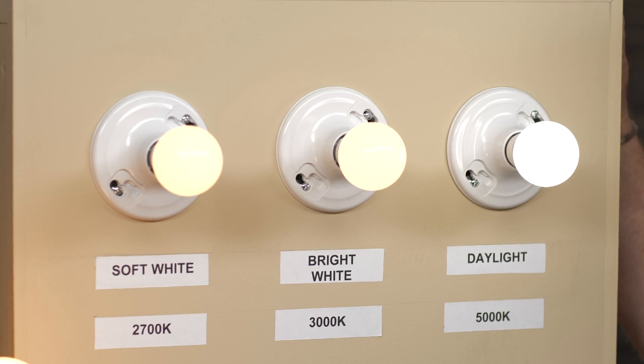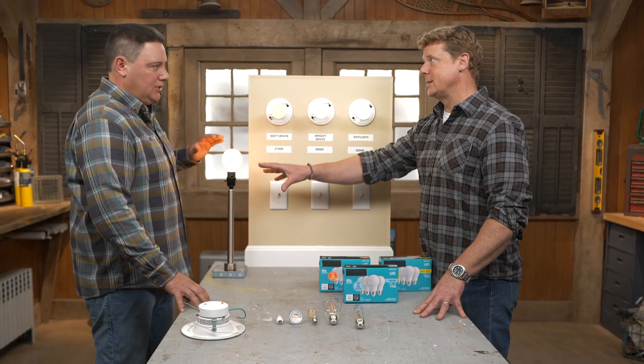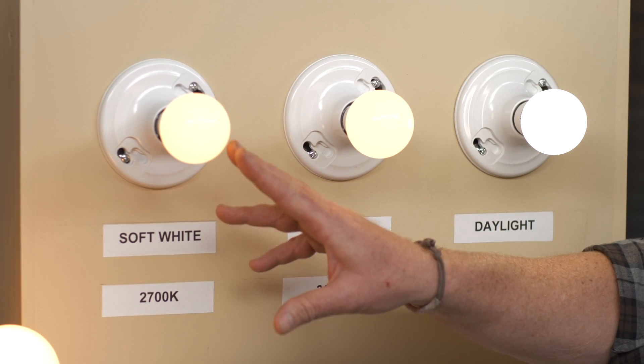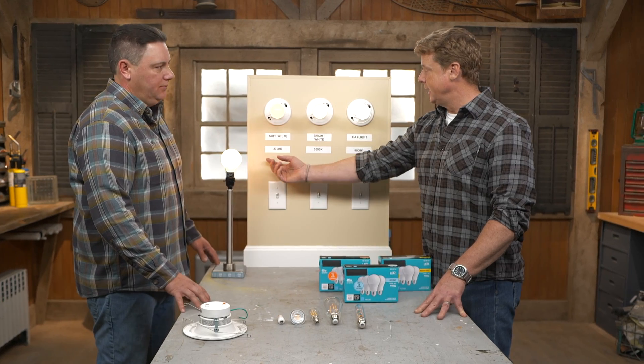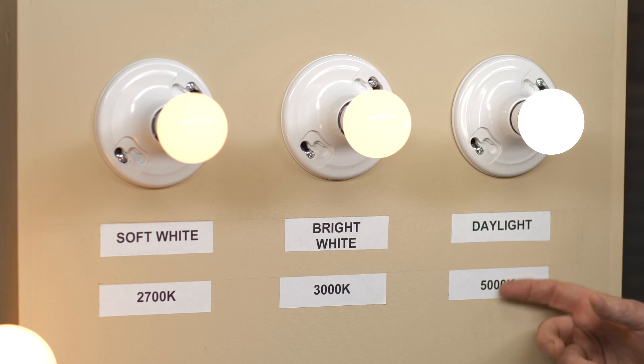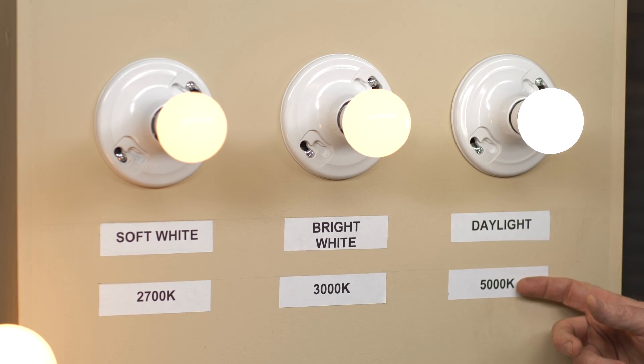The other thing we have to think about is color. We didn't have a lot of choice with incandescents — incandescent was what it was. Now we have choice. There's a scale that goes from the lower 2000s up as high as around 10,000, but our realistic range is between 2,700 to 5,000. Lower the number, the warmer the bulb — closer to incandescent. As we move up the scale, it gets brighter, whiter, bluer. Something at the high end may not be comfortable in a living room — you'd want to use that in a garage, a shop, or a utility area.